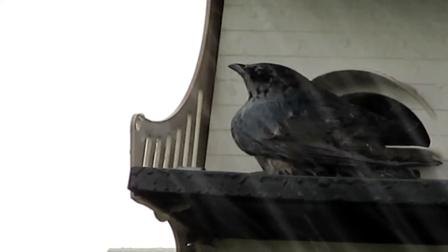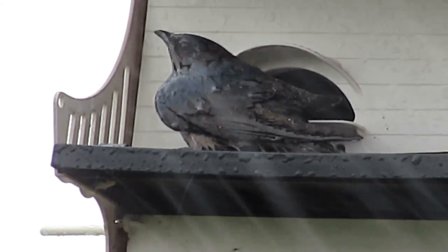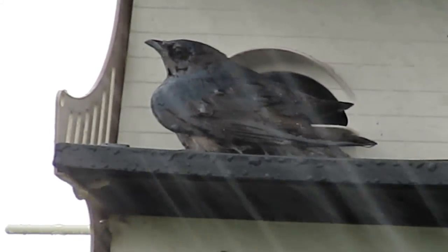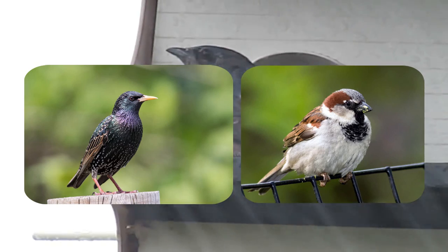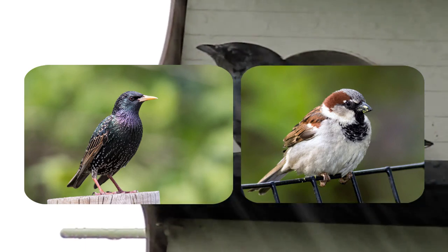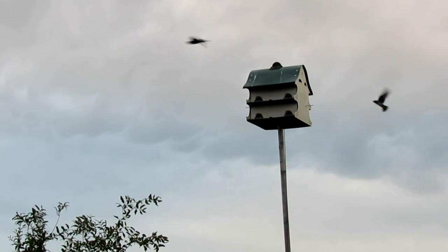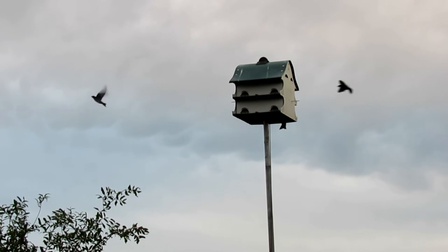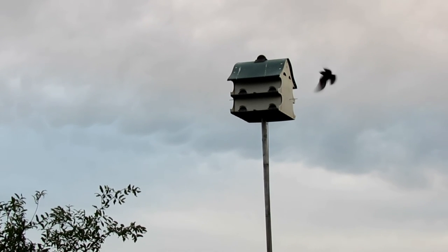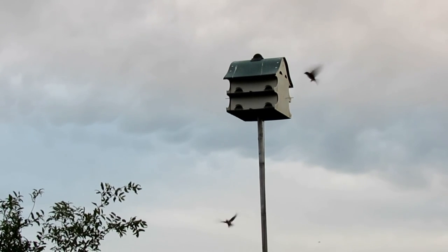Purple martins suffered a severe population crash in the 20th century, widely linked to the release and spread of European starlings in North America. European starlings and house sparrows aggressively compete with martins for nest cavities. Where purple martins once gathered by the thousands, by the 1980s they had all but disappeared. Thankfully, conservation efforts and the rise of human assistance through man-made houses have stabilized purple martin populations since then.